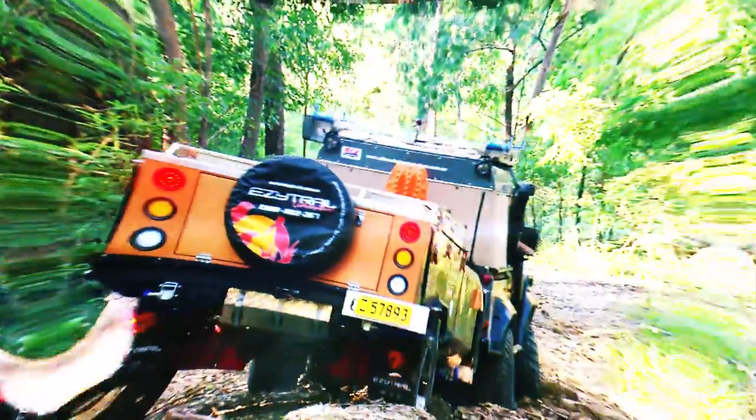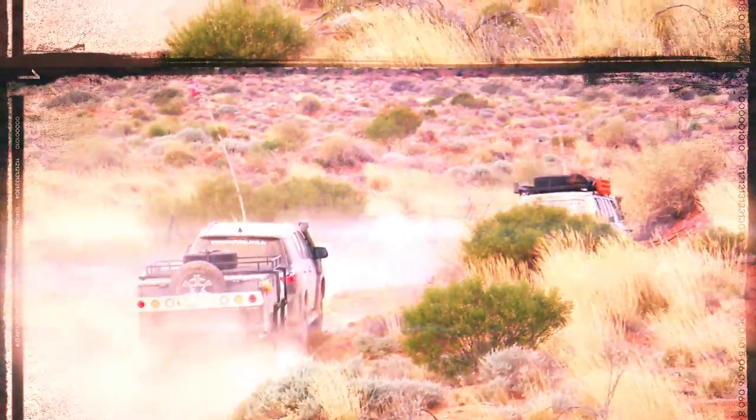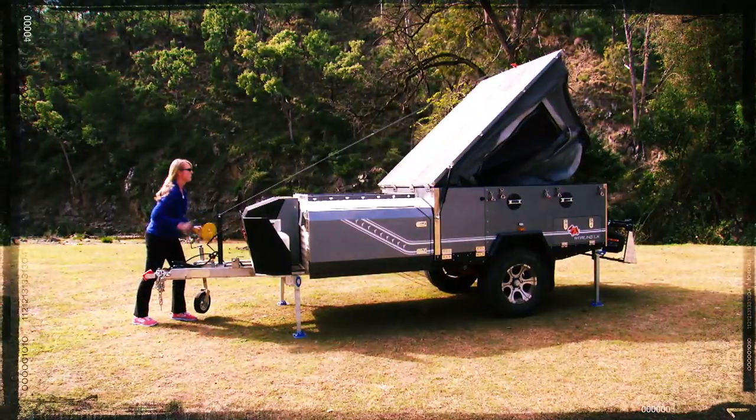Do you like the idea of escaping the daily grind and exploring the great outdoors? But aren't too keen on the idea of roughing it? Well, thanks to EasyTrail's new K-Series range of camper trailers, you don't have to.